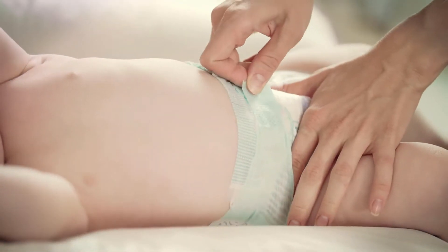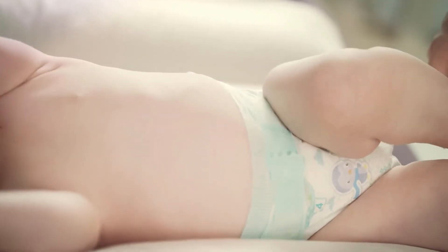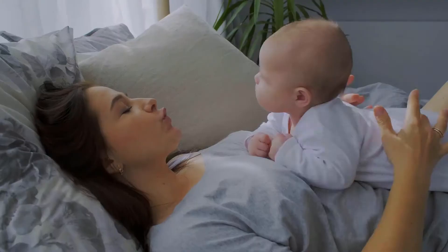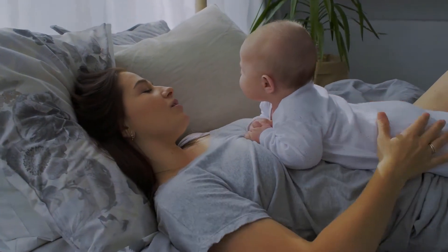Burt's Bees Baby Nourishing Lotion, original, 12 ounces by Burt's Bees is one of the best sources among baby lotion products. Pack of 3, 12-ounce pump bottle of 98.9% natural baby lotion, original.